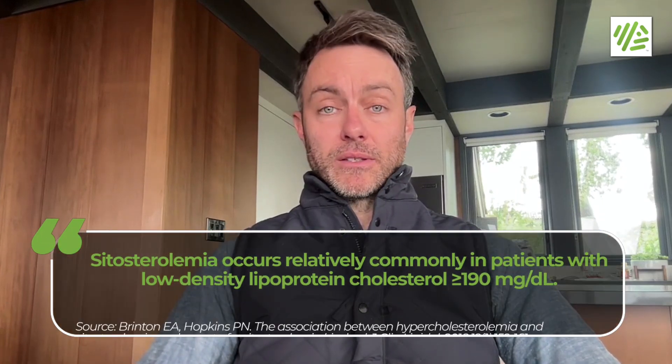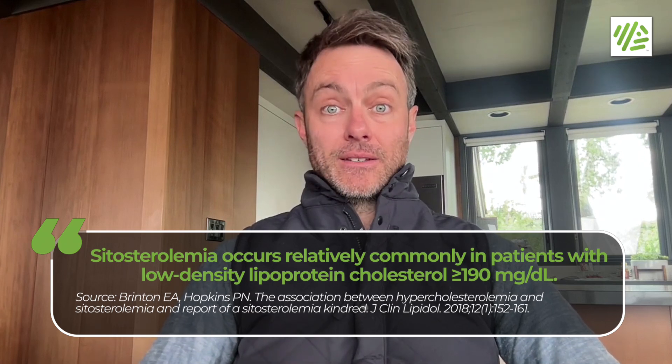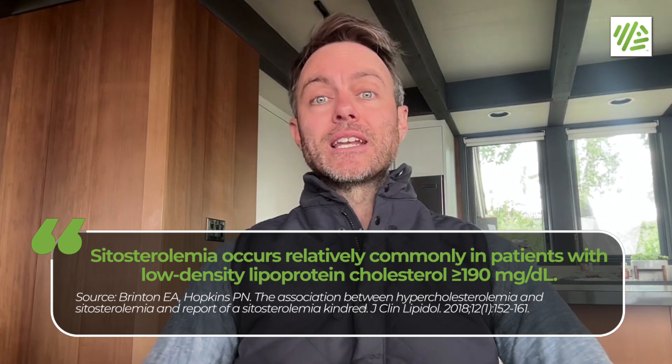They put him on Zetia and his LDL cholesterol comes back to 60 milligrams per deciliter. That case study was published as a teaser for a larger study which looks at over 200,000 subjects. The headline with that study, looking at this pathway, was that people who had LDL cholesterol over 190 milligrams per deciliter — 4.3% of those people had cytosterol in the 99th percentile.